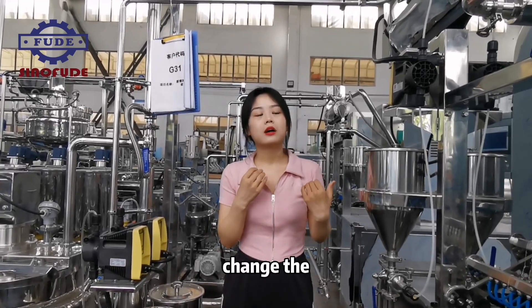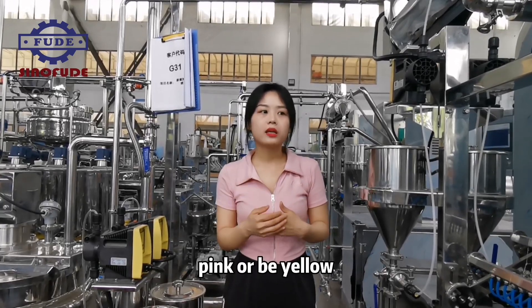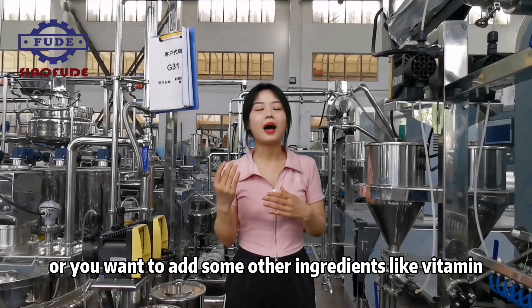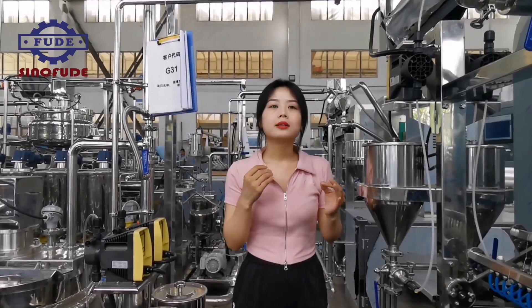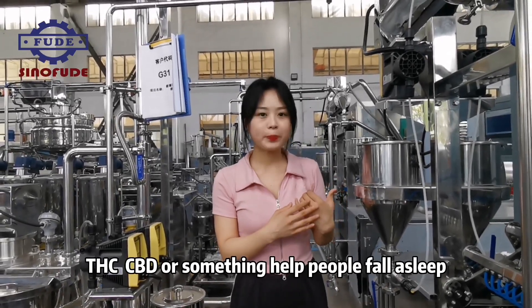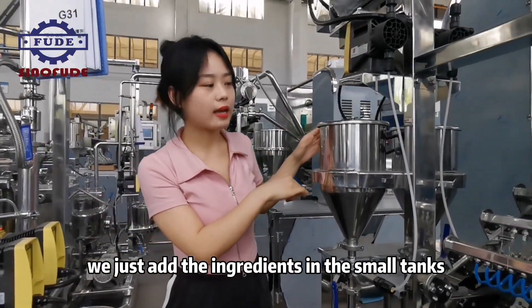This system is the CFA system to totally mix the slurry with the color and flavor. If you want to change the candy color — make them pink or yellow — or you want to add some other ingredients like vitamins, THC, or CBD, these ingredients go into the small tanks.